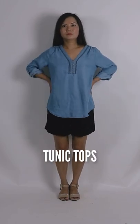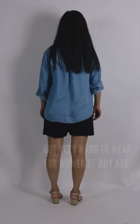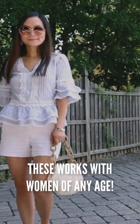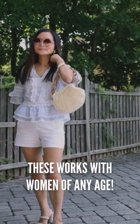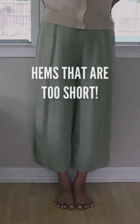Number two: tunic tops. Very popular in the summer, but very hard to wear for women of any age. They can easily make your legs look shorter. Go with a shorter top that sits at your hips — these work for women of any age and give you a modern and chic look.